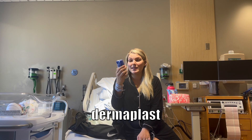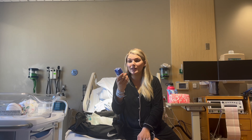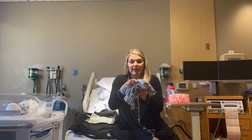Dermoplast is essential — I didn't even open this because I didn't tear this time and don't feel like I need it. But when I did tear, I was living off this stuff. I had a second-degree tear with Logan and this was absolutely essential.